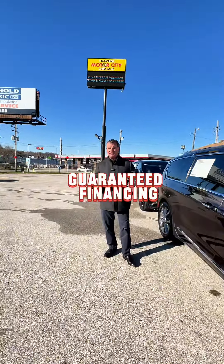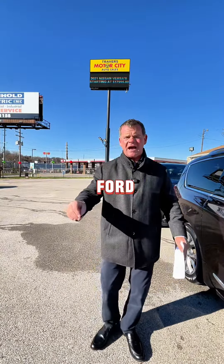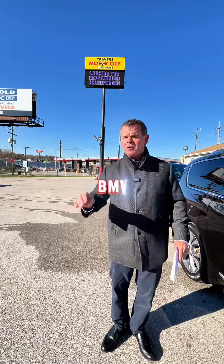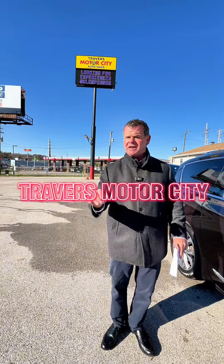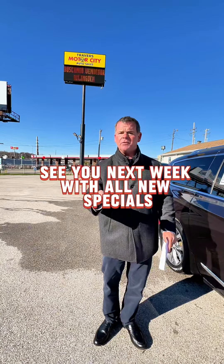Again, guaranteed financing, 1,500 vehicles in stock — Chevy, Ford, Dodge, Lexus, Mercedes, BMW. Motor City, 270 and Newhall's Ferry. Thank you for your time and business. See you next week with all new specials.